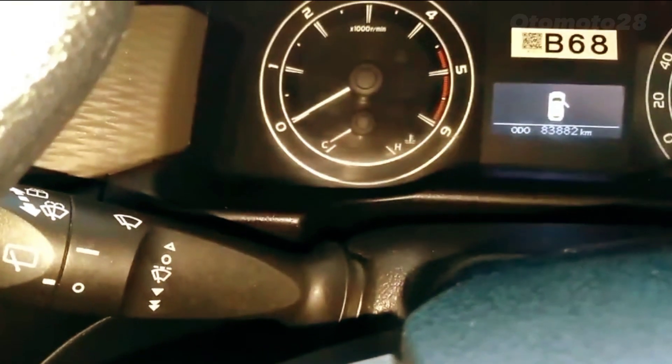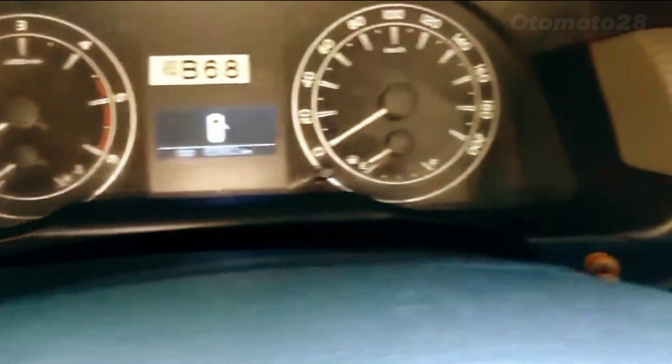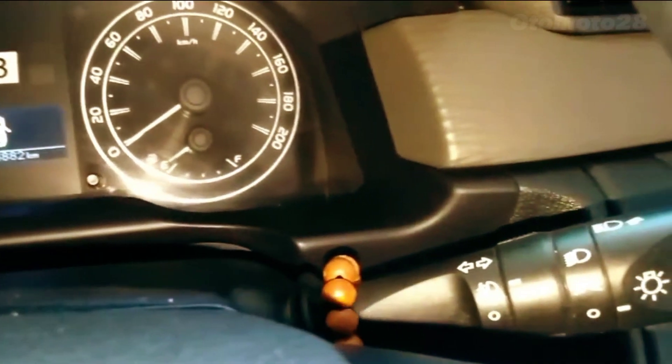The Kijang Innova Reborn also comes with a range of advanced safety features, including anti-lock brakes, stability control, and front, side, and curtain airbags. It also has a range of available features such as a touch-screen infotainment system, a rear-view camera, and automatic climate control.